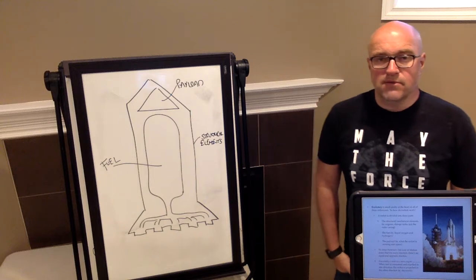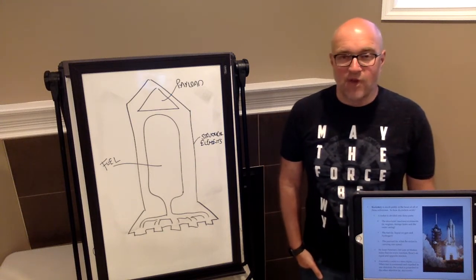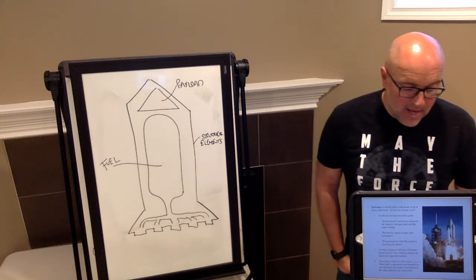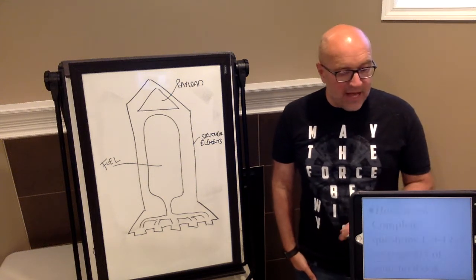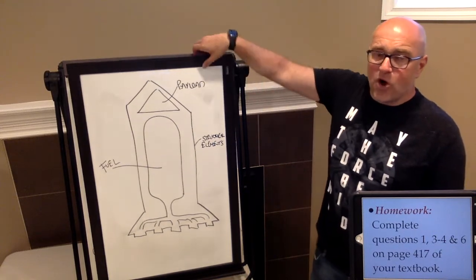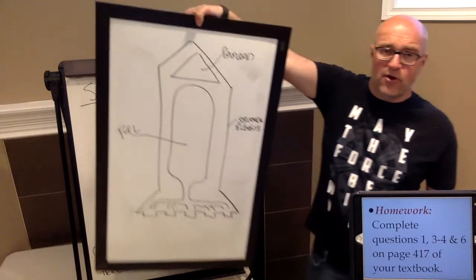If you want to see how a rocket works, watch this video — it's a great look at rocketry and everything involved. And that's basically rocketry. It's a pretty short topic for today's discussion.